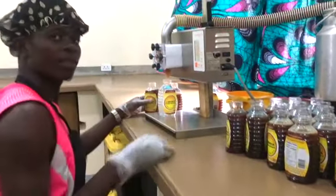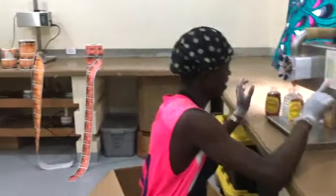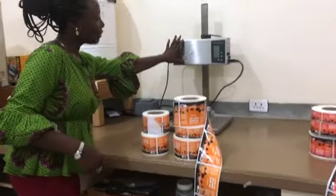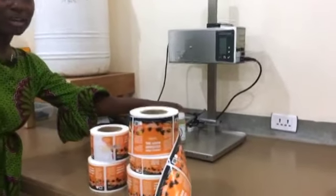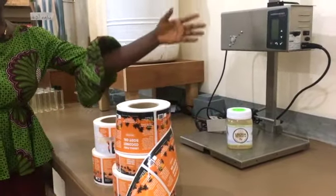Can you say hi? Jerry: Hey, what's up? So that's the honey, and we also have a bottling machine for our coconut oil — the consumable one, the one used to cook and bake.